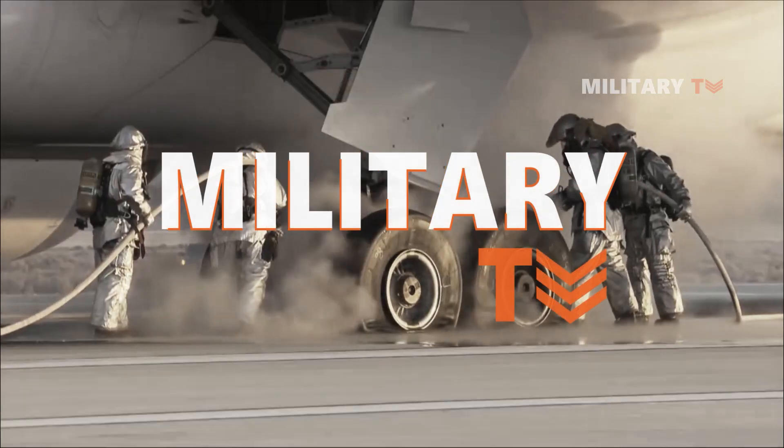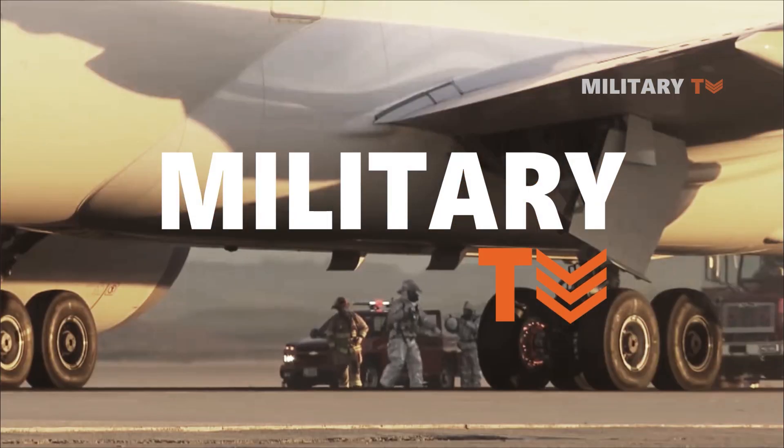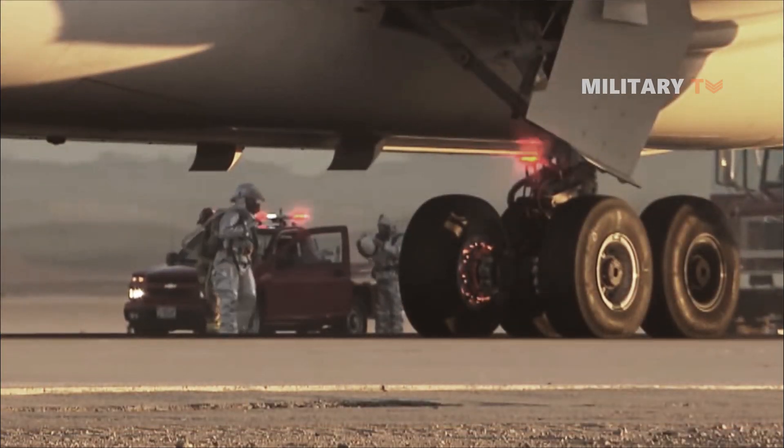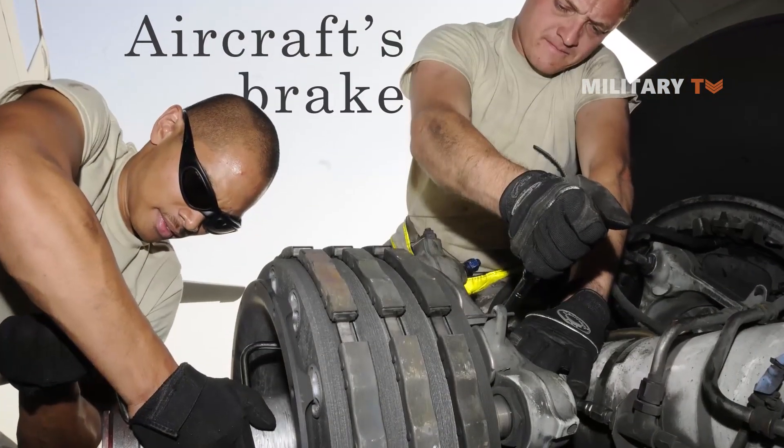Hello everyone, welcome back to another episode of Military TV. In this session, we are going to discuss the main function of an aircraft's brakes and how they work. If you are eager to learn more, stay tuned and watch this video till the end.